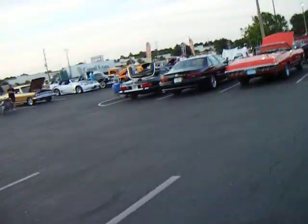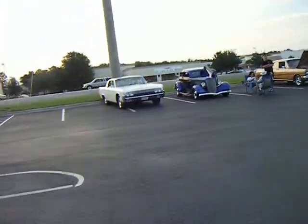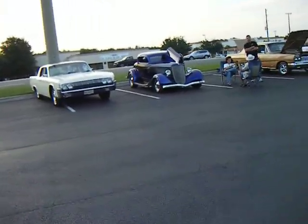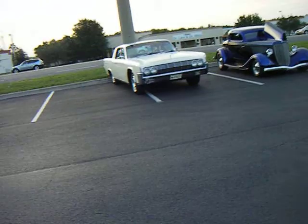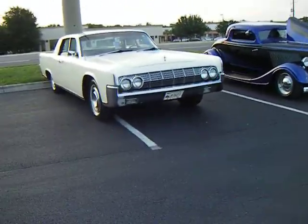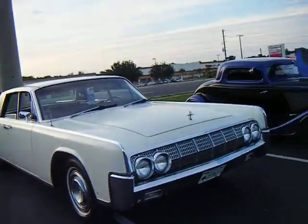Some of the cars are leaving, and I think we'll just walk back to my car and end the video. It's almost 8 o'clock, Friday night, second Friday of May 2012. And that's it — that was the cruise night. Thank you.